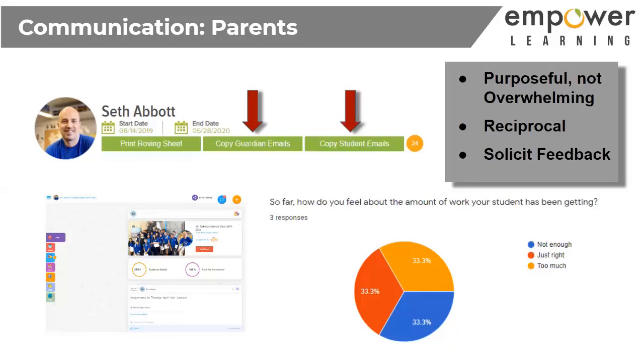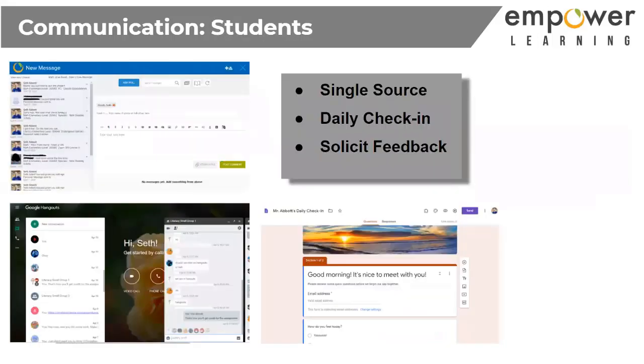Parents are busy right now. With older kids — middle school, high school — parents are assuming those kids are doing things on their own, and sometimes those assumptions need to come into check. Communications with students is a big one for me as well.